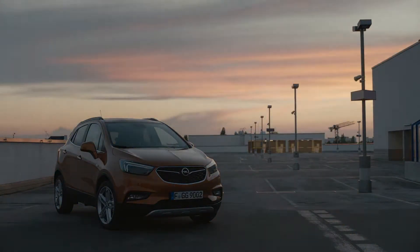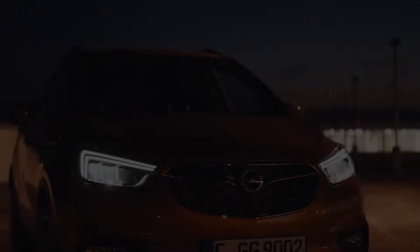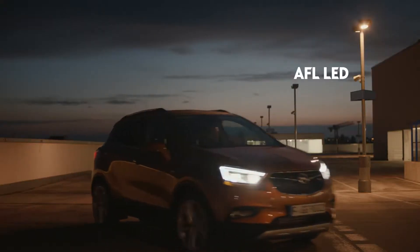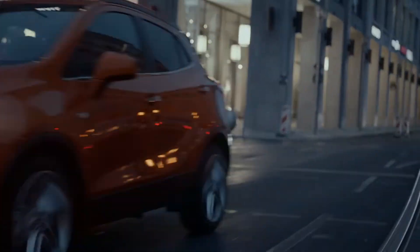It takes up to 45 minutes for your eyes to fully adjust to the dark. Change that in the blink of an eye with the AFL LED Adaptive Safety Light System in the new Mocha X. The system knows exactly how to light up every stretch of road and significantly enhances safety in nighttime driving.